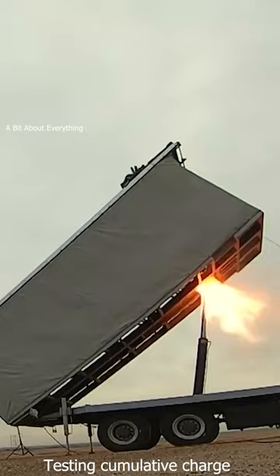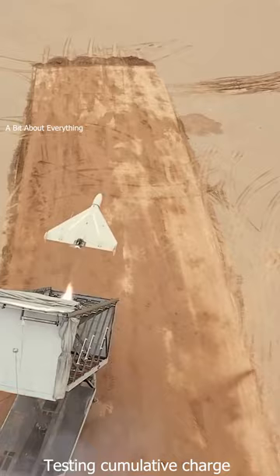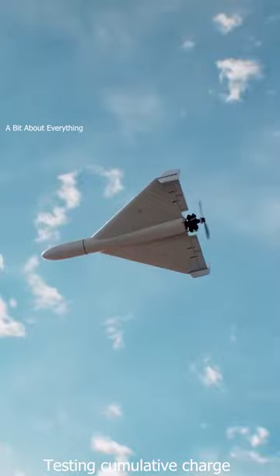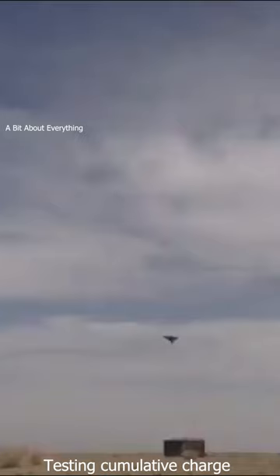The Shahid-131 is an Iranian-made unmanned aerial vehicle. It has a range of up to 250 kilometers and can fly for more than 24 hours at a time. It is controlled remotely by ground station and is equipped with a GPS to help it navigate and stay on course.